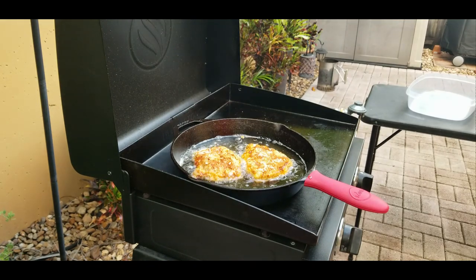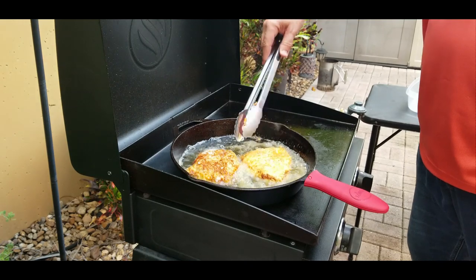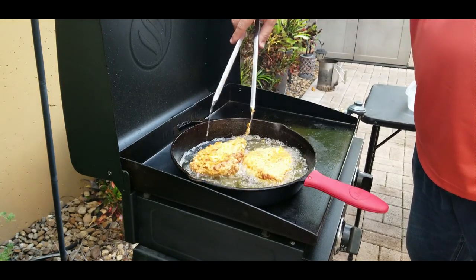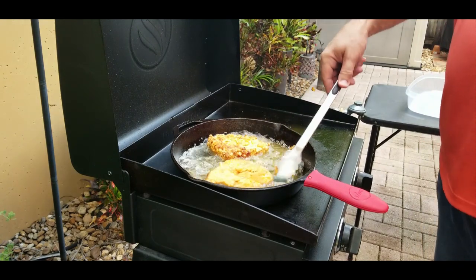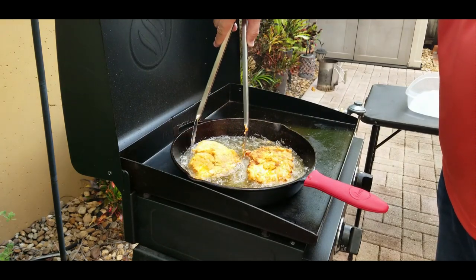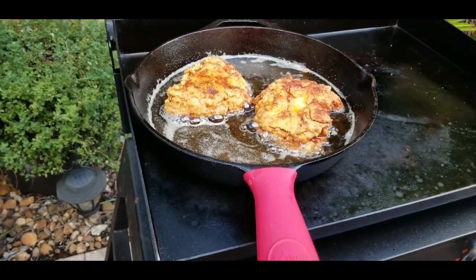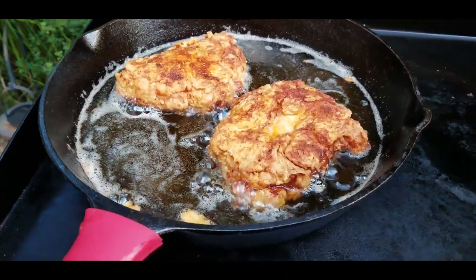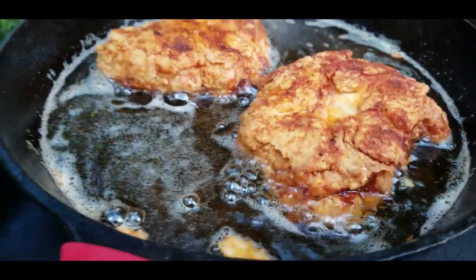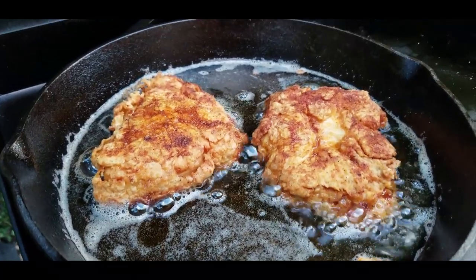It's been about a minute — we're going to flip these over. Oh, there you go, that's the color you want right there: nice and beautiful brown. They look great, it smells amazing. You can see the size of these things — they're just impressive. I have no idea how they're going to fit on those brioche buns, but we'll play it by ear.